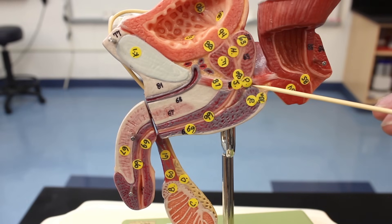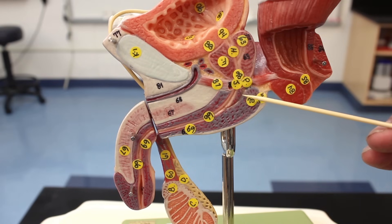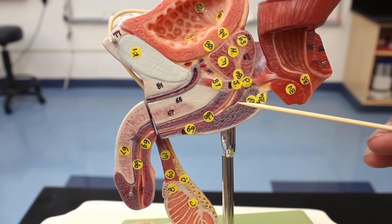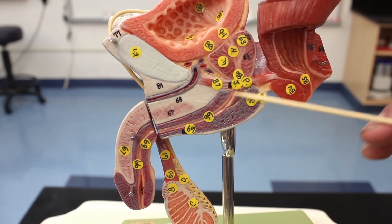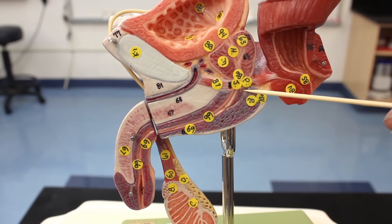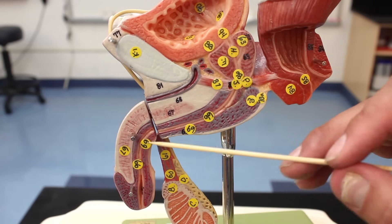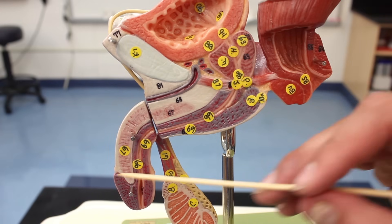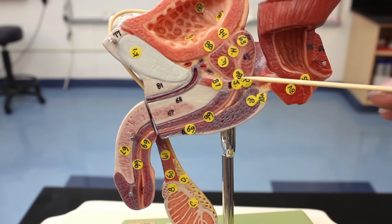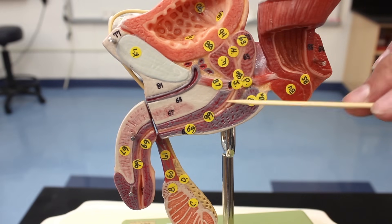There's a small gland back here called the bulbourethral glands, also known as Cowper's glands. They produce an alkaline mucus pre-ejaculation that lubricates the glans penis and neutralizes the acidic environment of the urethra to protect sperm.